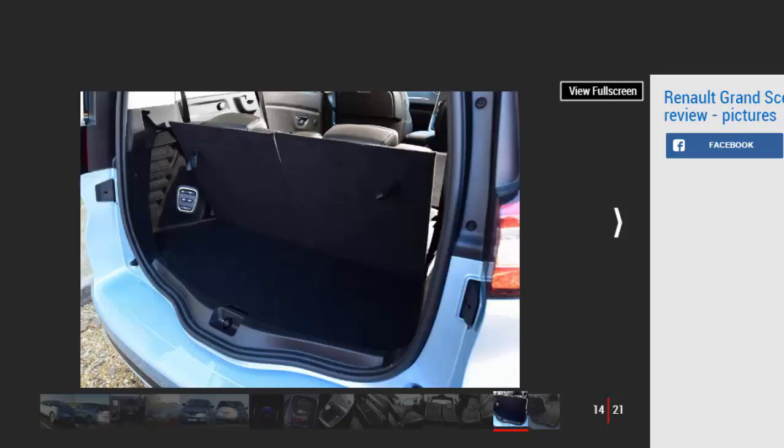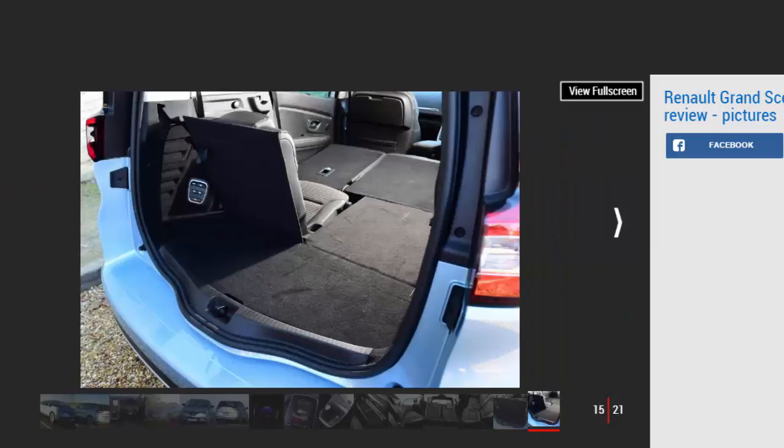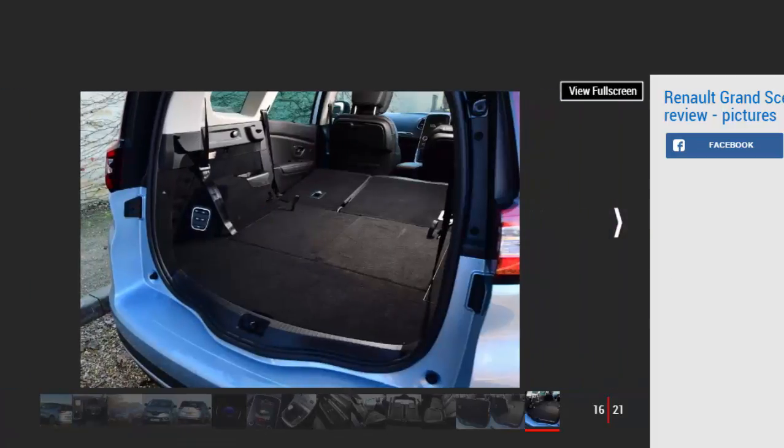The front seats are comfortable and should prove supportive enough on longer journeys. As it has to accommodate those extra seats, the Grand Scenic isn't quite as good-looking as the Scenic, which is one of the most stylish on sale. Still, the standard 20-inch wheels, flowing lines, and neat light designs give the Grand Scenic plenty of flair.